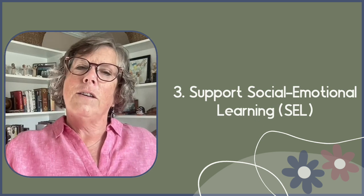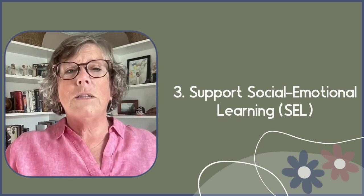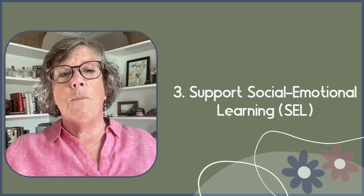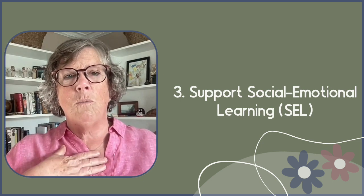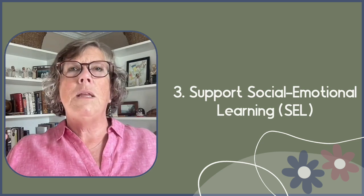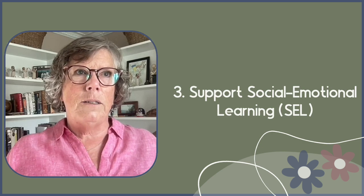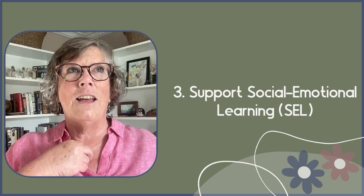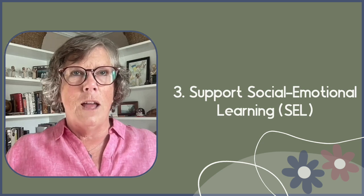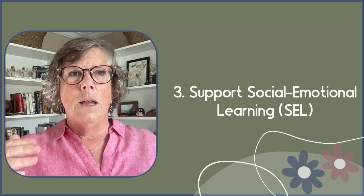Third, depending on which attention getters you use, they can assist students in developing social emotional learning skills. A verbal call and response — like 'knock knock' with the response 'breathe and stop' — can be effective, or simply leading by example with a quiet hand up to teach self-regulation. I should be clear: just because I don't prefer louder ones doesn't mean they're not evidence-based. I simply found that a quieter signal created the environment that worked best for our classroom.